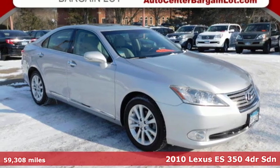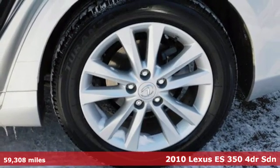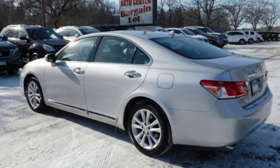It's a 2010 Lexus ES350. Live a lifestyle that leaves a lasting impression in this Lexus. It comes nicely equipped with features you'll love.